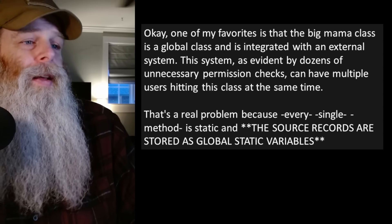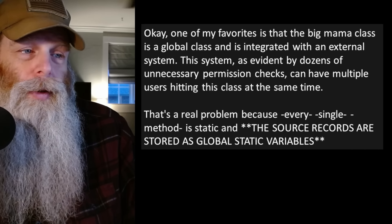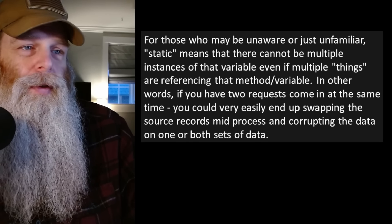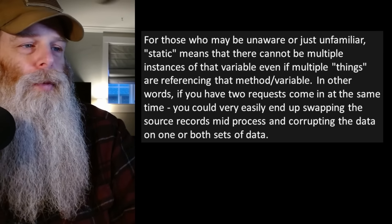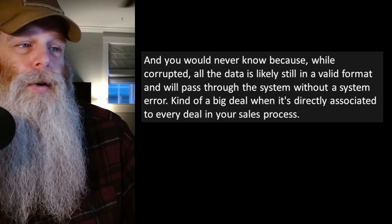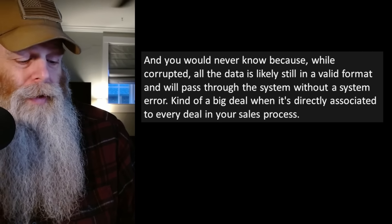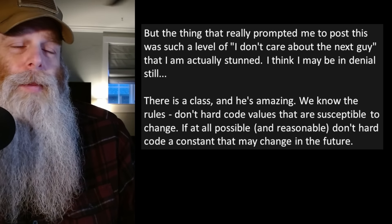One of my favorites: the big mama class is a global class integrated with an external system. As evident by dozens of unnecessary permission clicks, multiple users can hit this class at the same time. That's a real problem because every single method is static and the source records are stored as global static variables. Static means there cannot be multiple instances of that variable — if two requests come in at the same time, you could very easily end up swapping source records mid-process and corrupting the data on one or both sets. You would never know, because while corrupted, all the data is likely still in a valid format and will pass through without a system error.